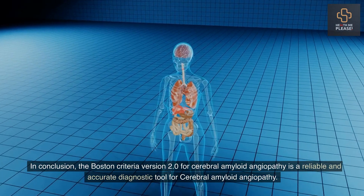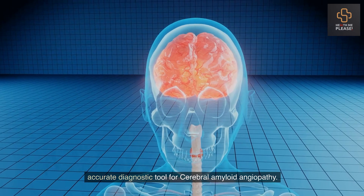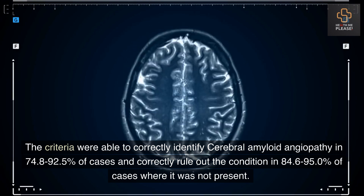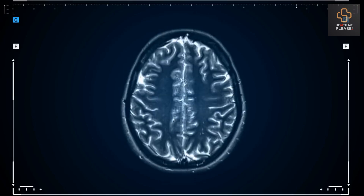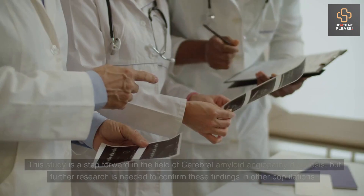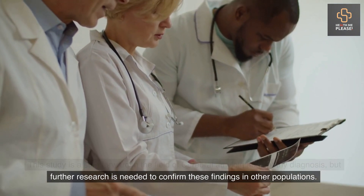In conclusion, the Boston Criteria version 2.0 for cerebral amyloid angiopathy is a reliable and accurate diagnostic tool. The criteria correctly identified the condition in 74.8% to 92.5% of cases and correctly ruled it out in 84.6% to 95.0% of cases where it was not present. With early diagnosis, patients can have earlier treatment and better outcomes. This study is a step forward in the field, but further research is needed to confirm these findings in other populations.